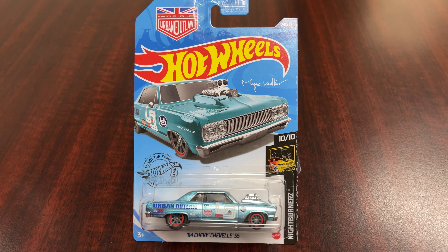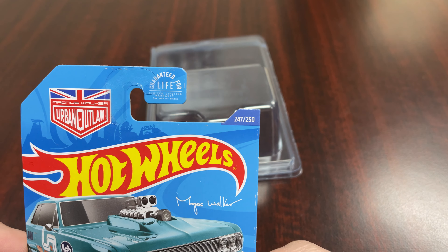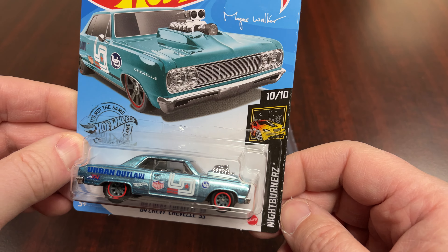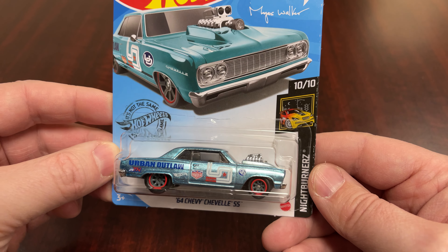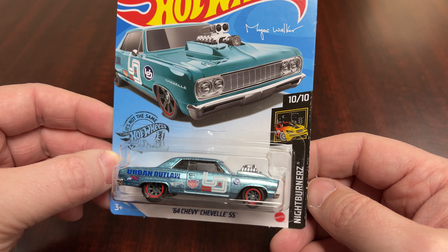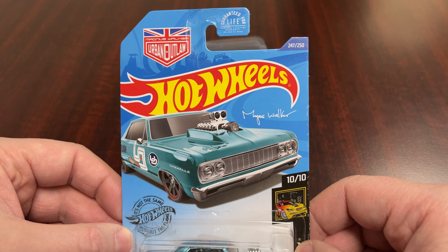This is the 2020 Hot Wheels Super Treasure Hunt — the 64 Chevy Chevelle SS. It is number 247 of 250, which is where Hot Wheels puts the numbers of the releases for the mainline set. It is in the Night Burners series, number 10 of 10. I believe this is the last Super Treasure Hunt for 2020 — the final one.